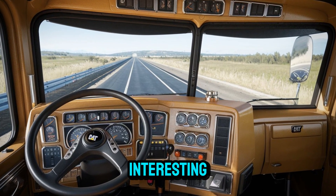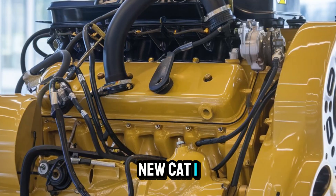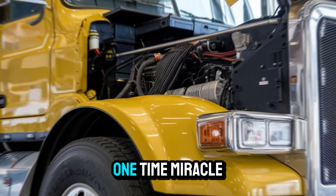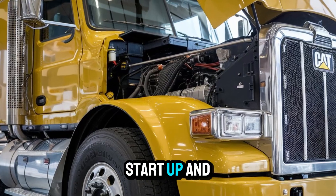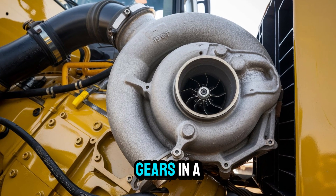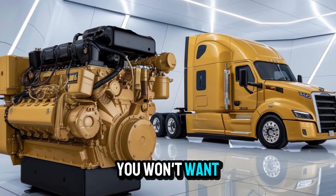And here's where it gets really interesting. There are rumors — just whispers right now — that if these three beasts survive real-world testing, a limited production run might follow. We're talking brand new Cat 1693Ts, built with old-school soul and new-age tech, ready to bolt into any rig you dare. But would Caterpillar really greenlight such a comeback? Or will this be just a one-time miracle? This diesel saga is just getting started. And trust me, you won't want to miss the next chapter.